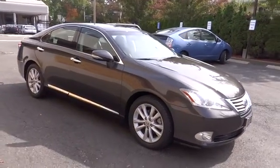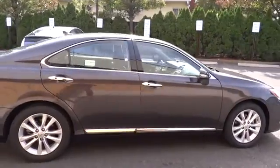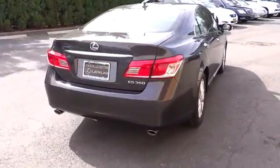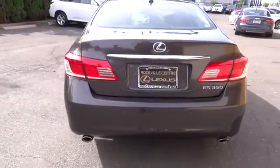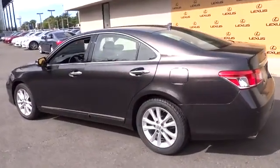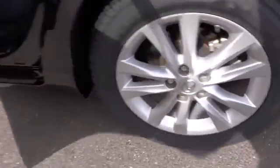2011 ES350. The Lexus ES350 is a sophisticated combination of distinctive styling, luxury and smooth performance. A 3.5 liter V6 engine propels the ES from 0 to 60 miles per hour in 6.8 seconds, and the countless standard interior features transport you to a new level of luxury and convenience.